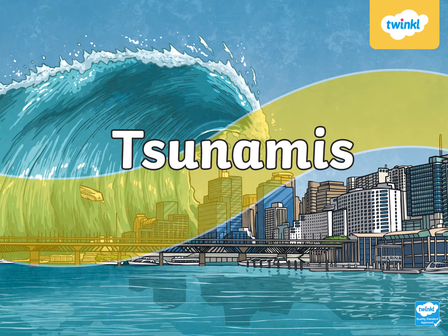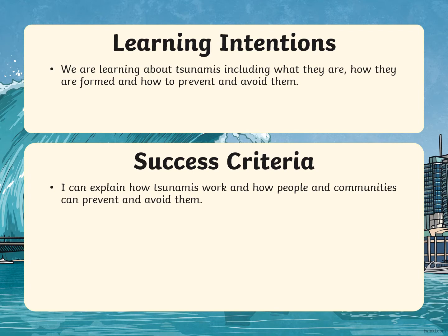Tsunamis. Learning intentions: we are learning about tsunamis, including what they are, how they are formed, and how to prevent and avoid them. Success criteria: I can explain how tsunamis work and how people in communities can prevent and avoid them.